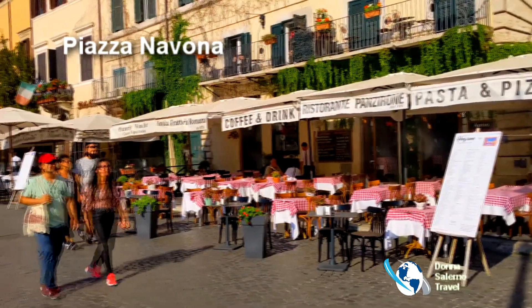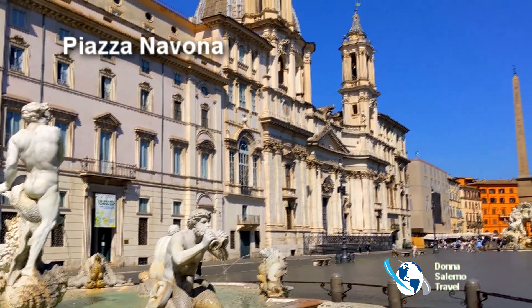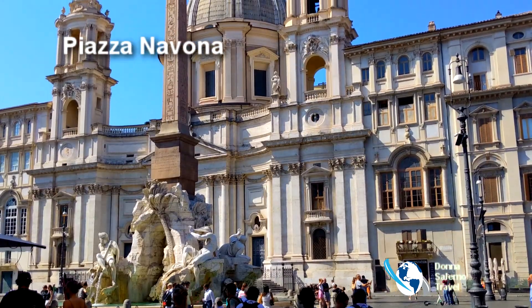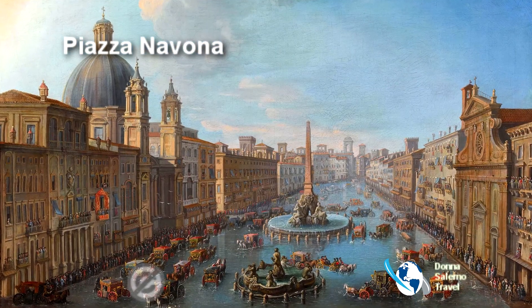Relax at a cafe in one of the city's most beautiful baroque piazzas with its majestic fountains and church. In times past, this square was used for games and flooded for special celebrations.